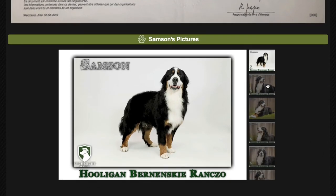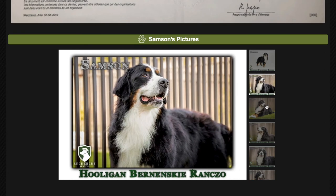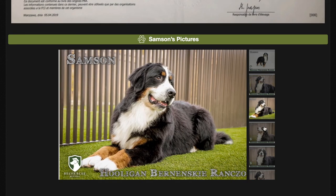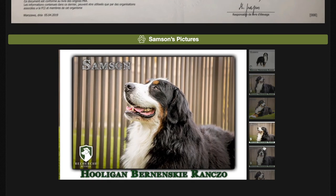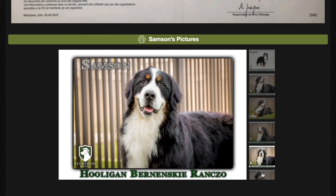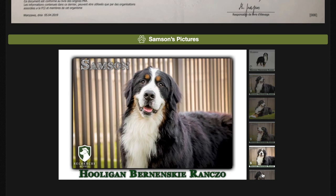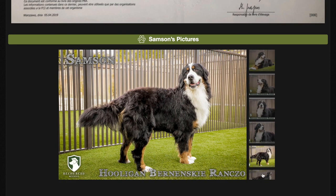If you scroll all the way to the bottom, you'll see the pictures we took of him. He is an absolutely stunning Bernese Mountain Dog — beautiful, with a blocky head and a sweet personality. He's very calm, gentle, and not high energy, skittish, or standoffish. He's very confident, and he's probably one of the best Bernese Mountain Dogs that we have ever owned here at Recherche Kennels.